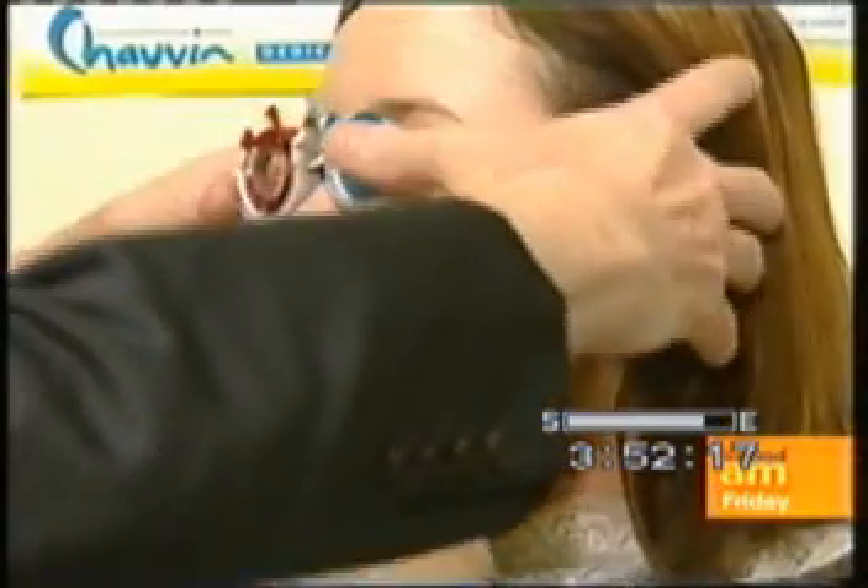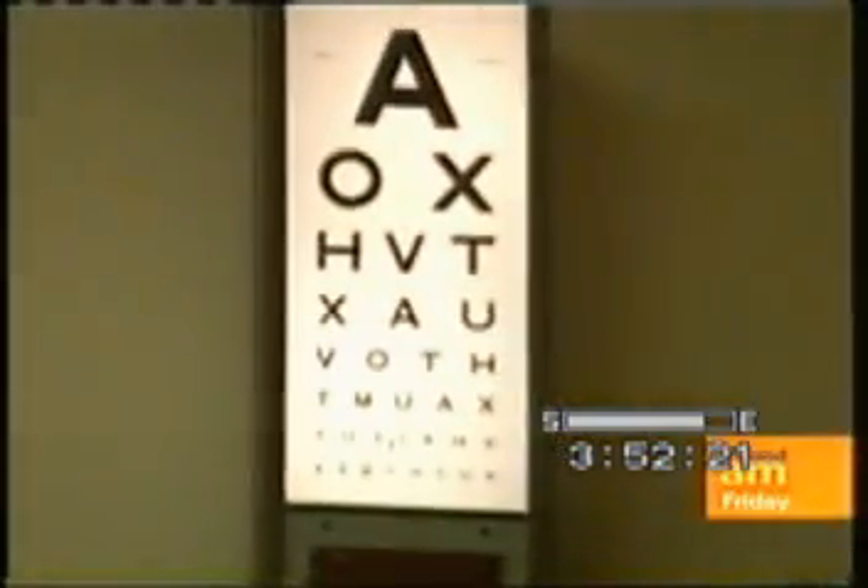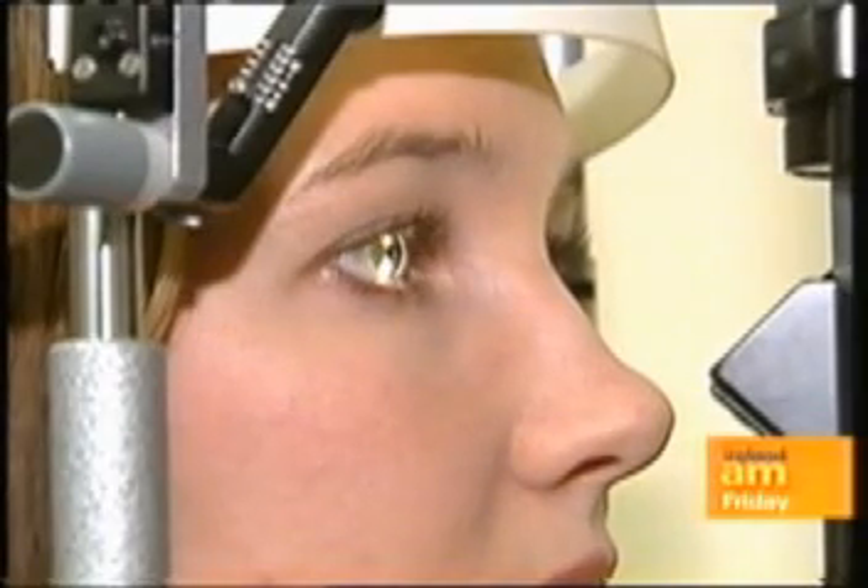Over the last few mornings, Ireland AM has been following Victoria O'Brien as she undergoes laser eye surgery. She has worn glasses since aged 11, and as her sight has gotten progressively worse over the years, she was very keen to correct the situation.